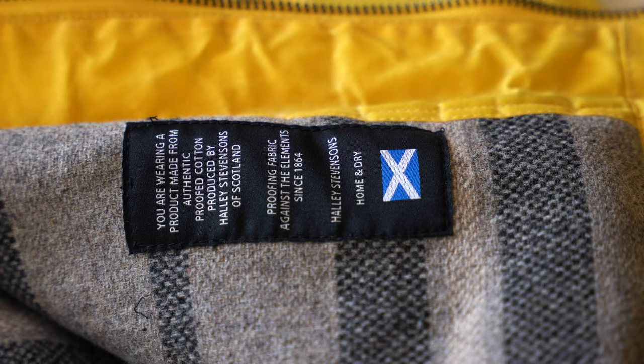That little Halle Stevenson sewing thing on the side — love that. I don't know what it is about sewing patches on clothes, but every time I see them I'm like, gotta get that jacket.